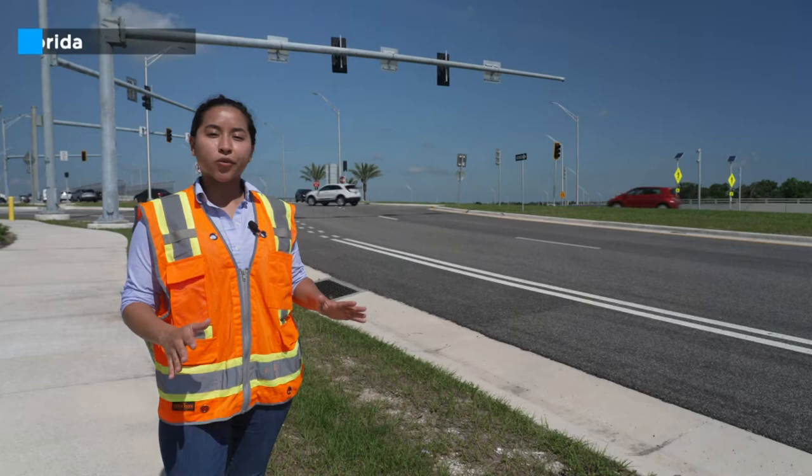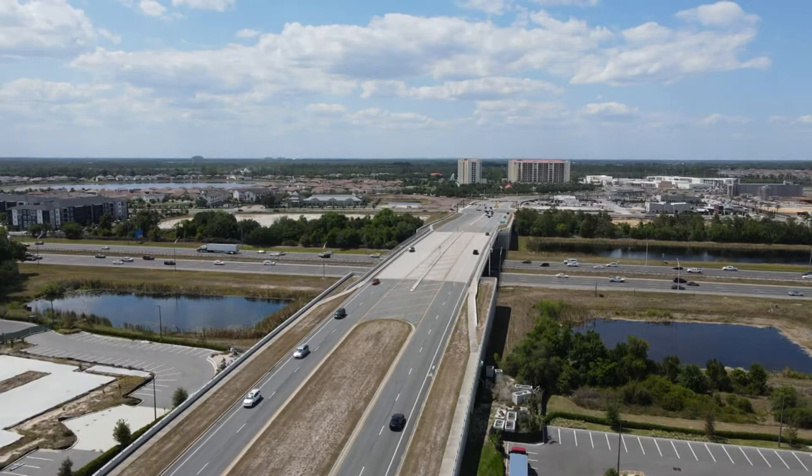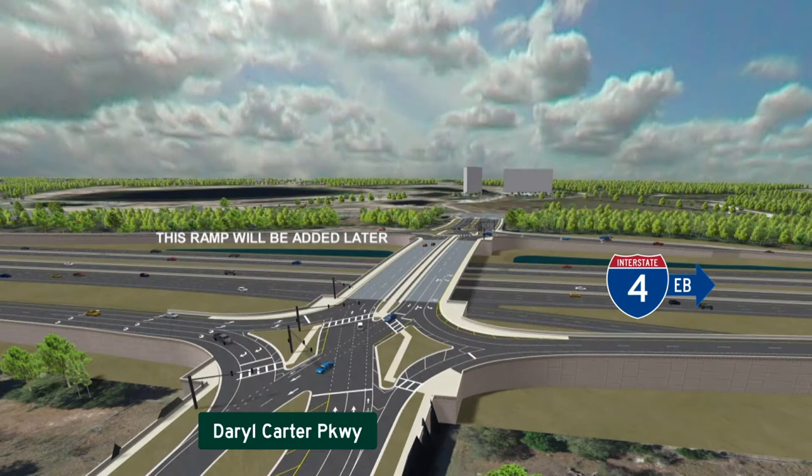Diverging diamond interchanges are used all around the world, built where interstates meet busy local roadways. DDIs help improve safety and mobility for drivers, pedestrians, and bicyclists. A DDI will soon be constructed at the intersection of Interstate 4 and Daryl Carter Parkway. This DDI will be built over I-4.